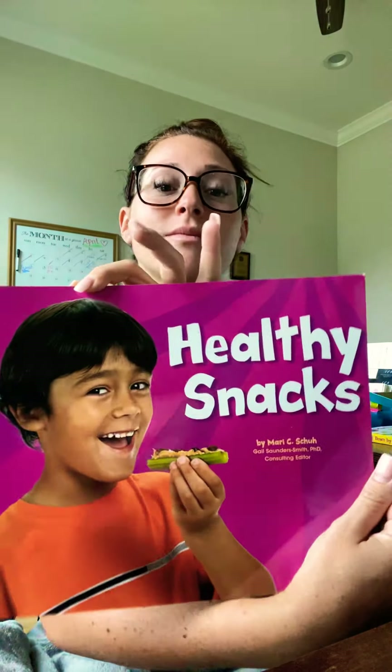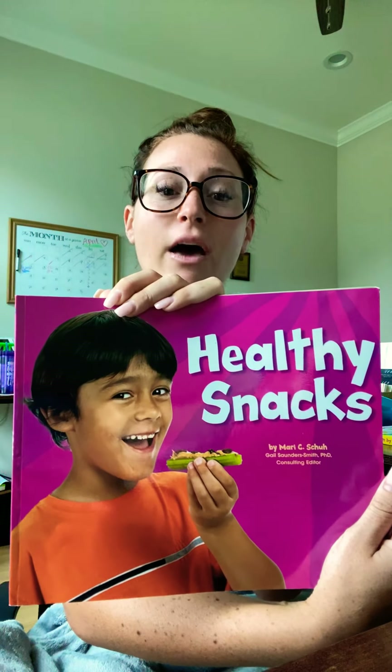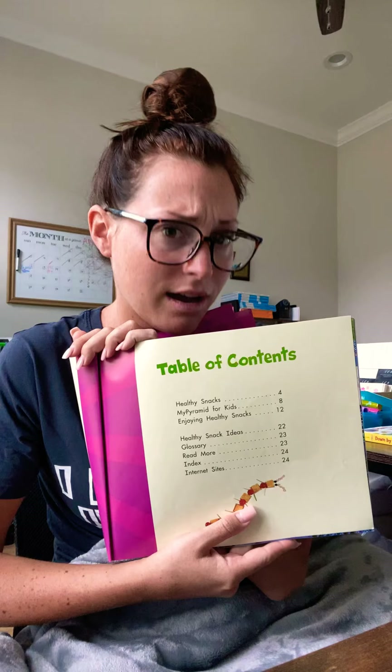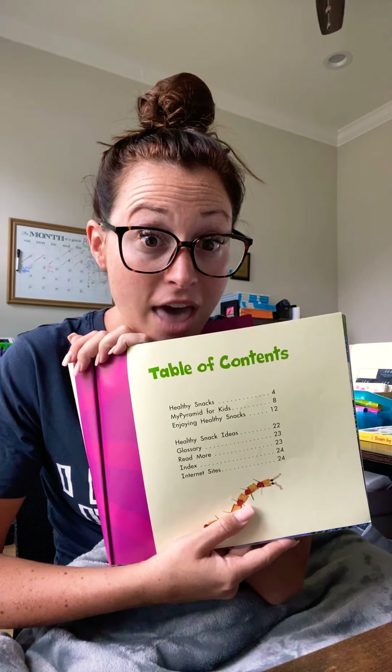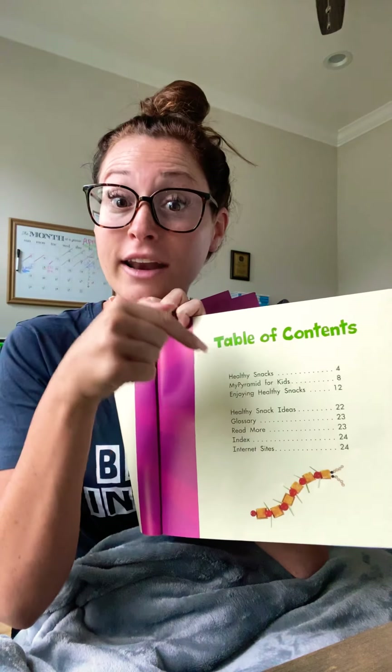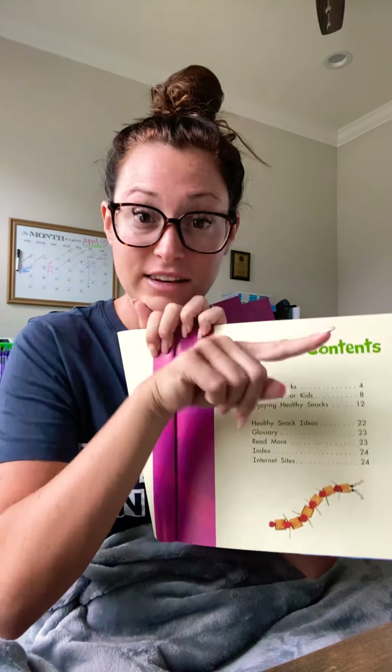So today's read aloud is Healthy Snacks. My book has a table of contents. That is a text feature of a non-fiction text — not fake.